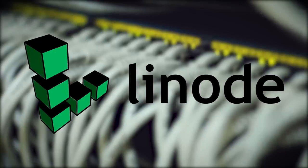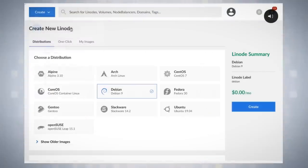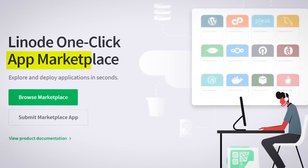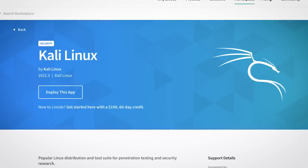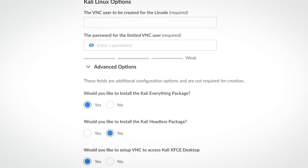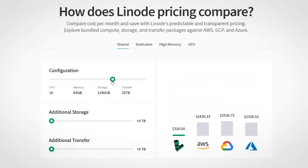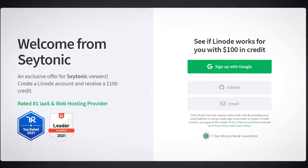This video was made possible by Linode, who are giving you a $100 60-day credit just for signing up. Linode is essentially your Swiss Army knife for cloud computing — if it runs on Linux, it'll run on Linode. One great feature is their app marketplace, which makes it super easy to spin up servers with pre-configured software. Use Linode's Kali Linux app to quickly spin up a fresh instance of Kali. The installer makes it easy to configure the basics like VNC passwords and whether you want a desktop environment. Use the link in the description now to claim your free $100.